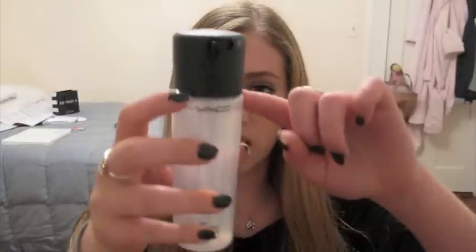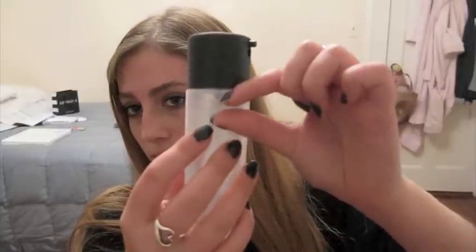Moving on to makeup. The first makeup favorite I had is my MAC Fix Plus Spray. I just really love it for finishing and setting my makeup. I feel like it actually sets it and leaves a great finish. And it smells really good — really clean and fresh. I haven't even used it that much and it's already been a month with this stuff, so I really like it.